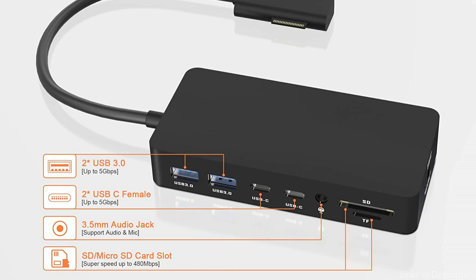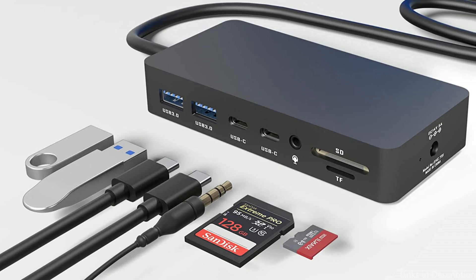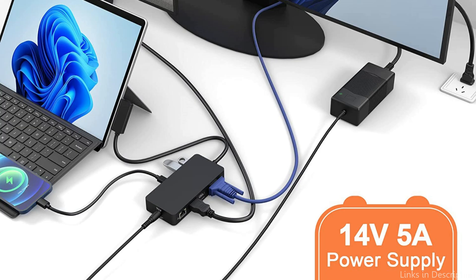It is also quite simple to set up the Ritake Pro Surface Dock — you just need to plug in the included USB cord to your Surface Pro to get started. Given its small size and lightweight design, the docking station is simple to carry around. So these are some of the best docking stations for Surface Pro 9 to buy.